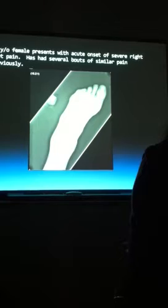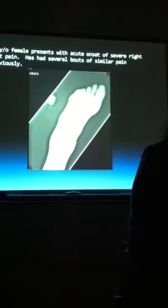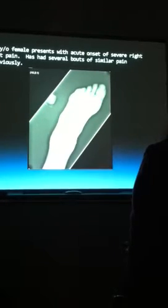Notice there's some metal density there. We don't know if that's on her foot, in her foot, under her foot — we have no idea. Maybe it's in the cassette.